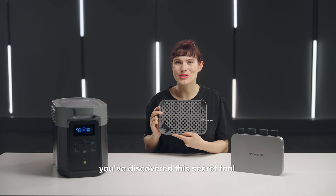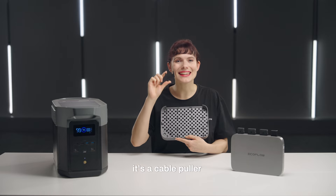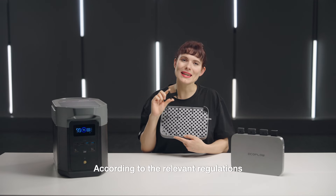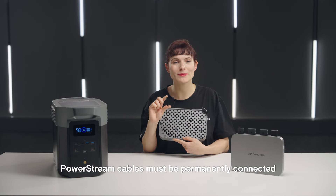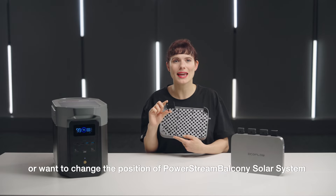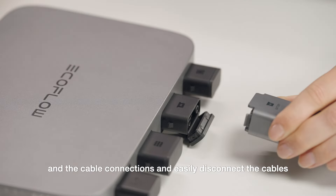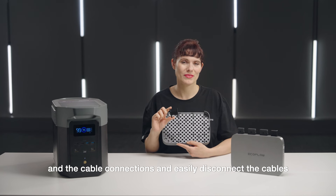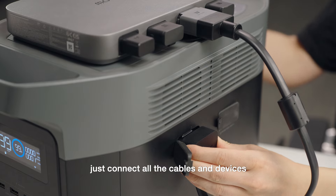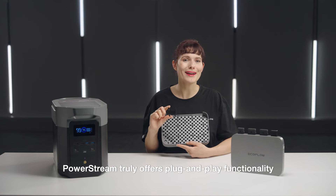You've discovered this secret tool — a cable puller to disconnect all the connecting cables from PowerStream. According to relevant regulations, PowerStream cables must be permanently connected. But if you move or want to change the position of the PowerStream balcony solar system, you can simply insert the latch between the PowerStream housing and the cable connections to easily disconnect the cables. When you want to reassemble the entire system, just connect all the cables and devices and you're ready to go. PowerStream truly offers plug-and-play functionality.